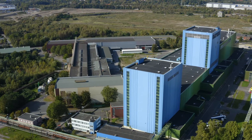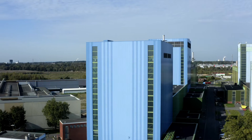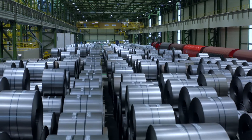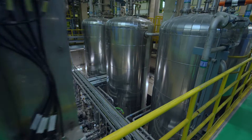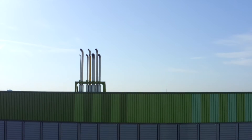Welcome to ThyssenKrupp Steel here in Dortmund. I'm standing next to our new hot-dip galvanizing line number 10. This facility supplements our existing suite of hot-dip galvanizing or so-called FBA lines. We've installed a modern line that enables us to keep up with our customers' most exacting quality requirements. We've also been able to open the door to energy savings, allowing us to manufacture products with a low carbon footprint.